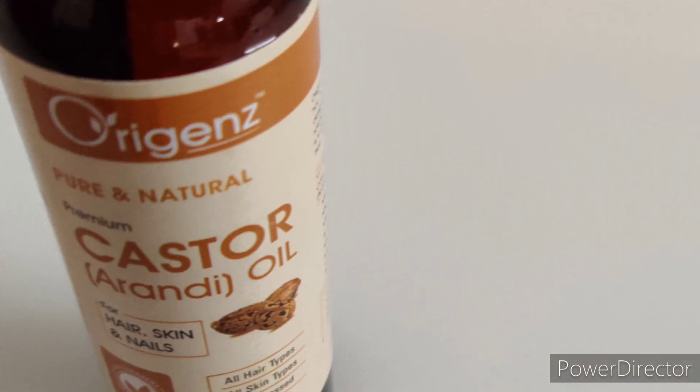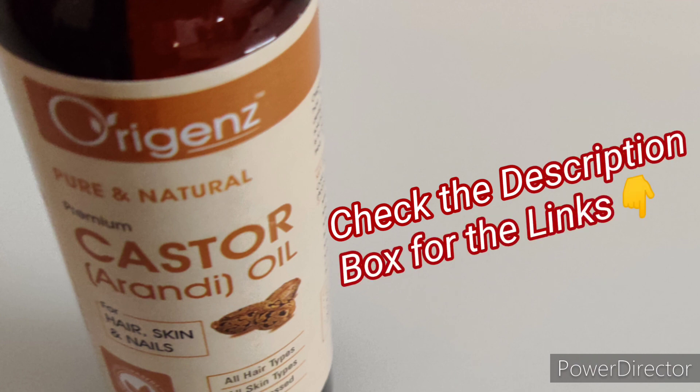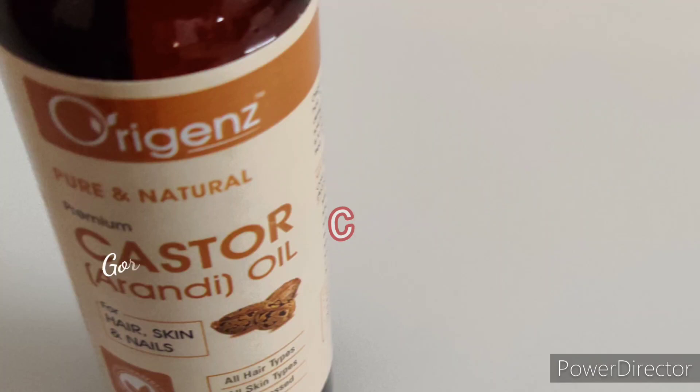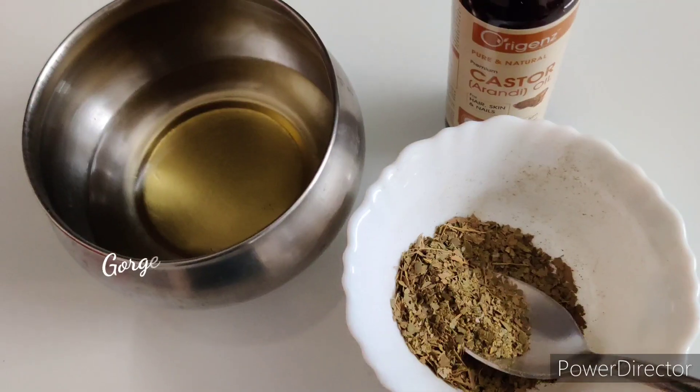This is castor oil. Castor oil is the best oil for hair growth. Castor oil is fairly thick, so it is recommended to mix it with another oil to make it a little easier to apply. Today I'm using castor oil from the brand Oregon's. If you want to buy the ingredients I'm using, do check the description box for the links. Mix about 3 tablespoons of castor oil into the coconut oil.